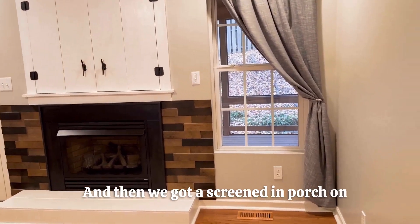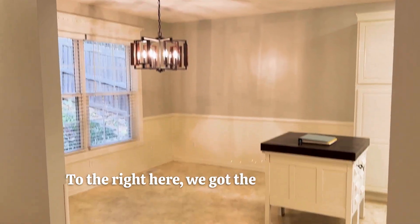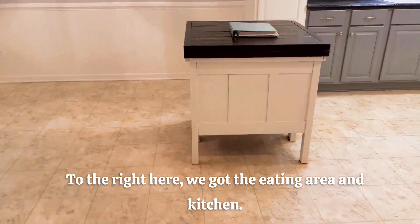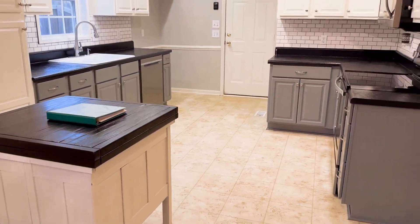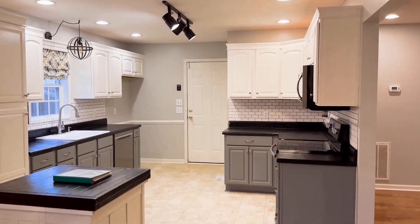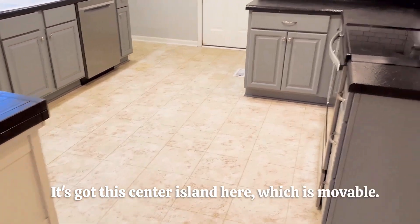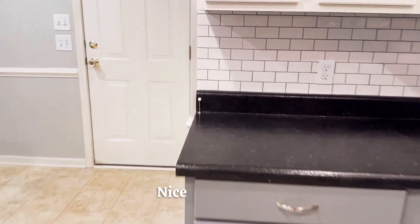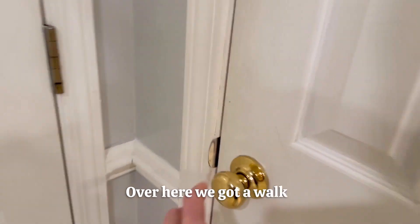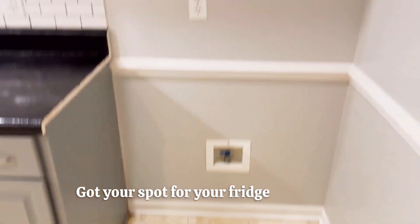We've got a screened-in porch on the back which I'll show you in a minute. To the right we've got the eating area and kitchen. It's a large open kitchen with lots of space. It's got this center aisle which is movable. Nice backsplash. Over here we've got a walk-in pantry and this is the garage. Got a spot for your fridge right here.